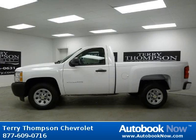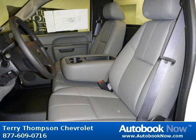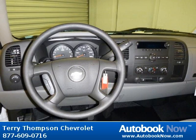This 2012 Chevrolet Silverado 1500 is available at Terry Thompson Chevrolet in Daphne, Alabama. This Silverado 1500 has a beautiful white color. Features include tilt wheel, cruise control, tire pressure monitoring system, and much more.